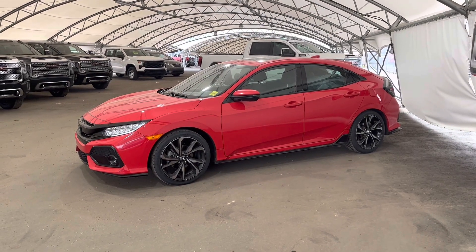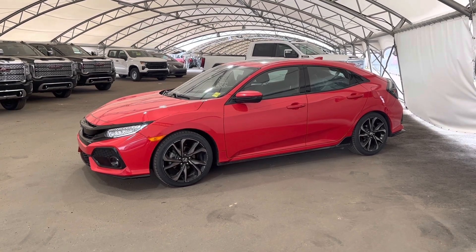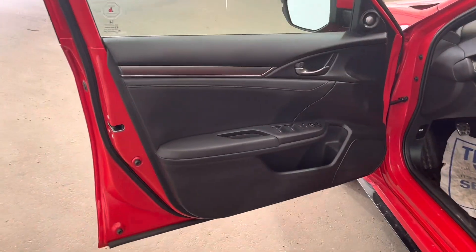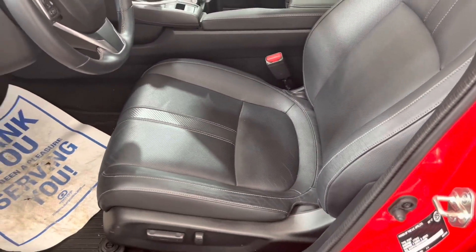Hey folks, here we're looking at a pre-owned 2017 Honda Civic. Moving to the inside of the vehicle, you can see our black interior, leather, fully adjustable power seats.